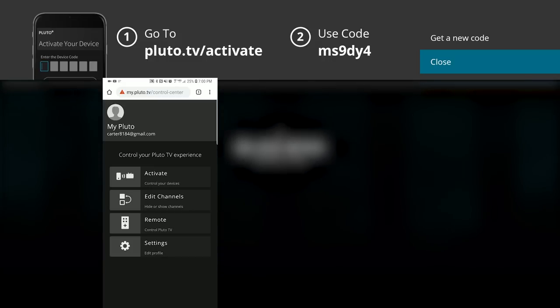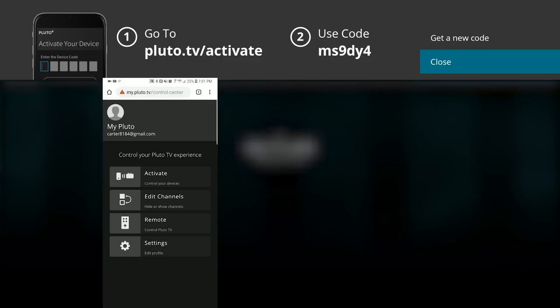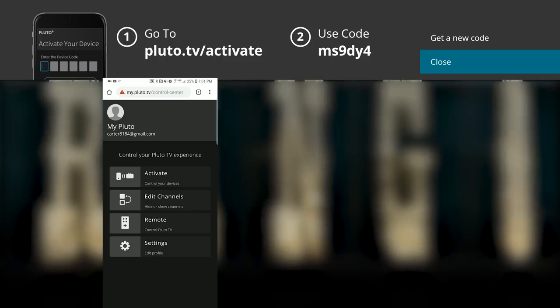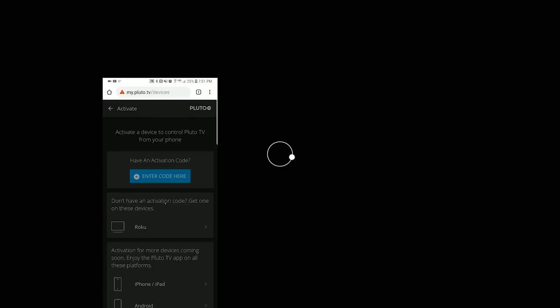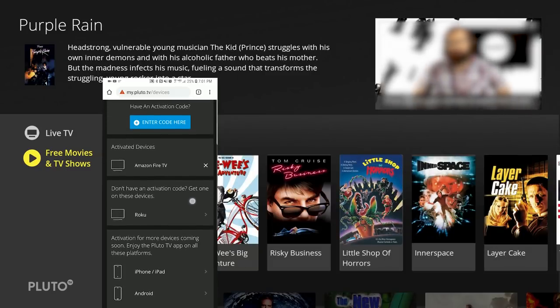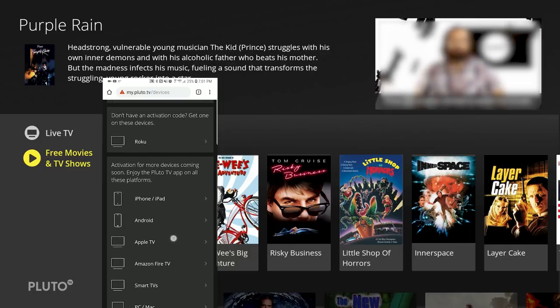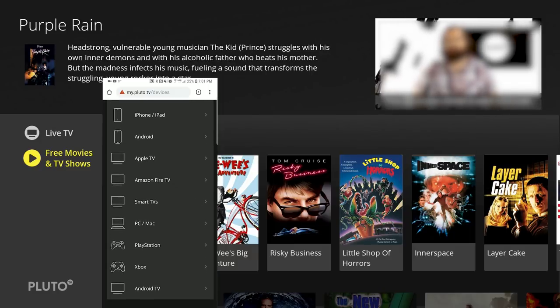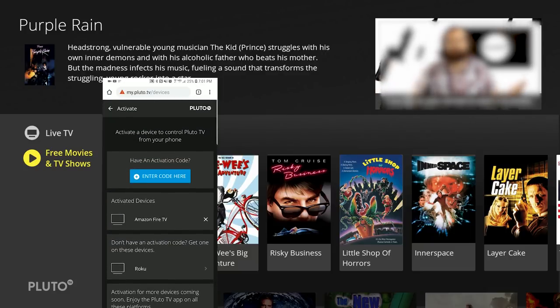You then have four options. The top option is Activate, and if you open that up you'll see it's a feature that allows you to activate multiple devices — Fire TV, Roku, iPhone, Android, Apple TV, Smart TVs, PC and Mac, PlayStation, Xbox, and Android TV. You can install Pluto TV on all of these platforms.